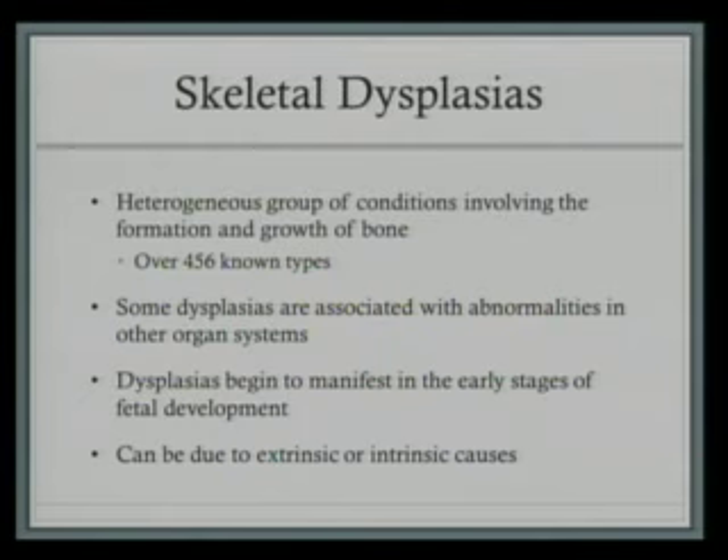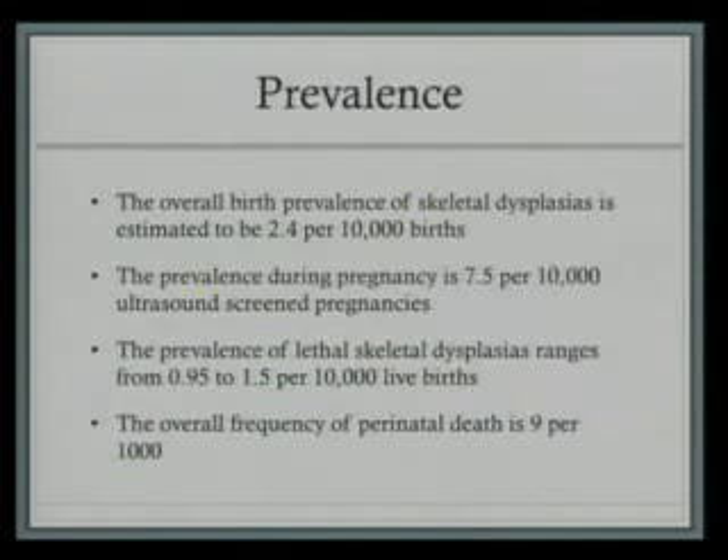They can be due to extrinsic or intrinsic causes. Extrinsic causes include things like teratogens and maternal autoimmune disorders. Intrinsic causes include single gene disorders inherited either autosomal recessively, dominantly, or with an X-linked pattern. They can also be due to imprinting errors or chromosomal abnormalities. Each type of skeletal dysplasia is rare, but combined, the overall birth prevalence is 2.4 out of every 10,000. The prevalence during pregnancy is 7.5 per 10,000 screened. Lethal skeletal dysplasias have a prevalence ranging from 0.95 to 1.5 per 10,000. The overall frequency of perinatal deaths due to skeletal dysplasia is 9 per 1,000, accounting for a 23% stillborn rate and 32% who don't survive the first week of life.